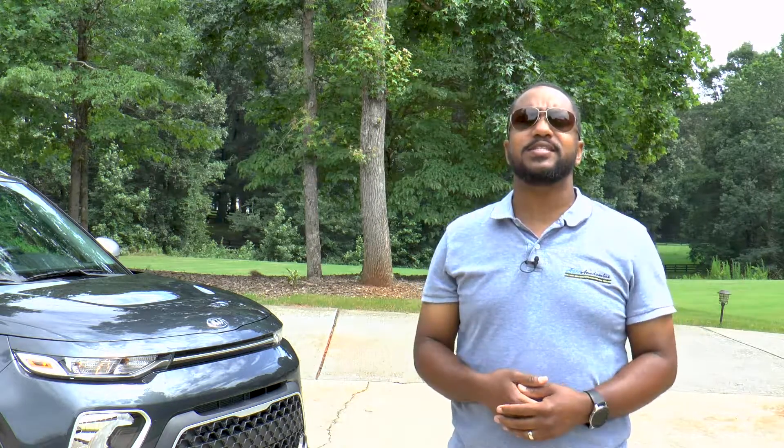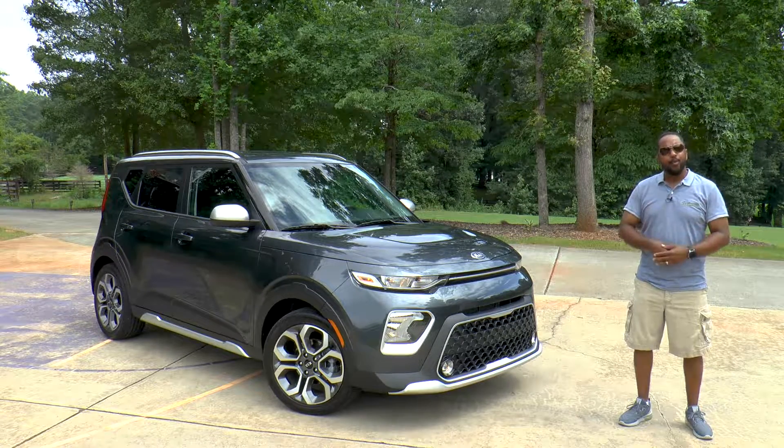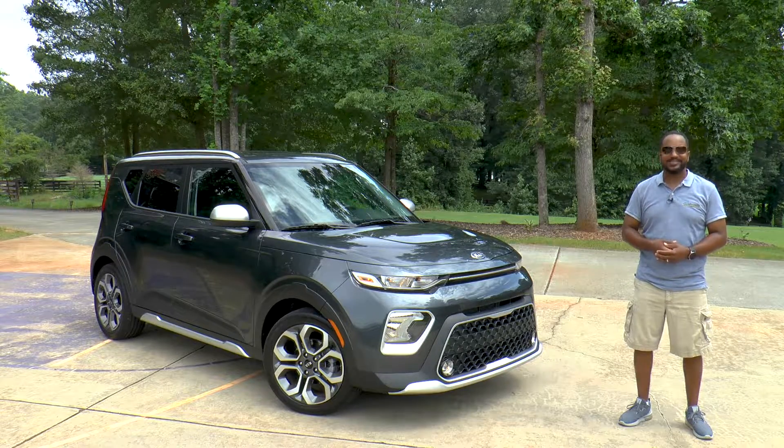With one of the few boxy designs still available, our tester today has been totally redesigned both inside and out. I'm Chris from Auto Academics, and today we're going to take a look at a 2020 Kia Soul X-Line.